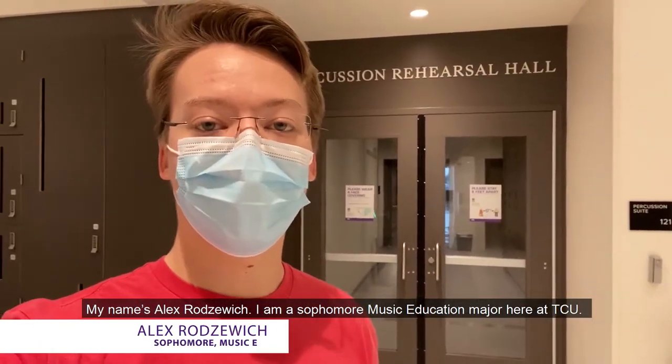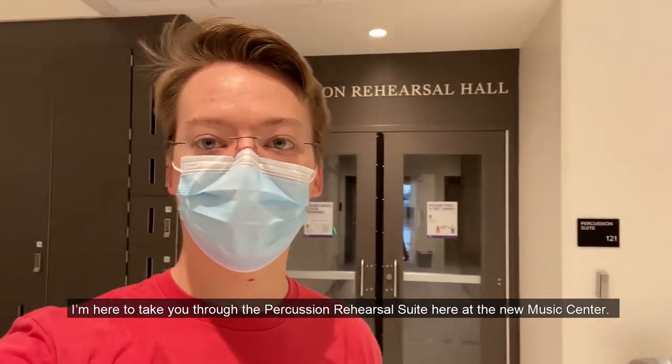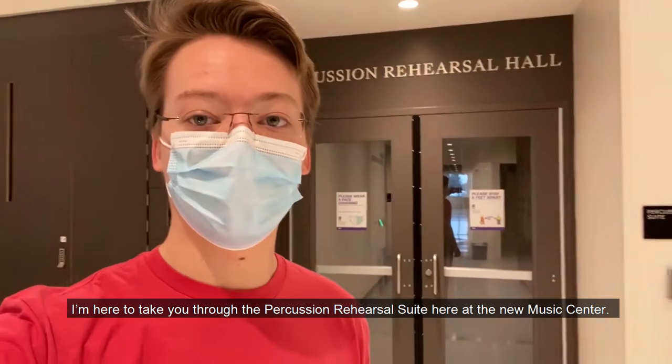My name is Alex Rodzowicz. I am a sophomore music education major here at TCU. I'm here to take you through the percussion rehearsal suite here at the new music center.